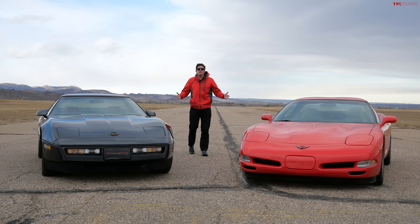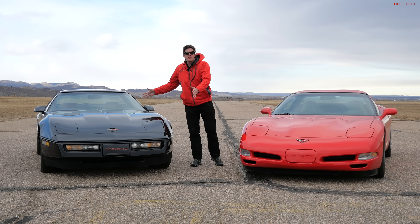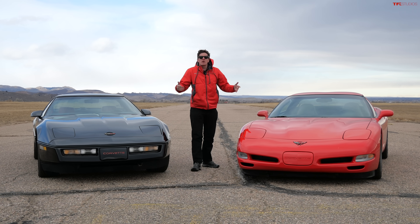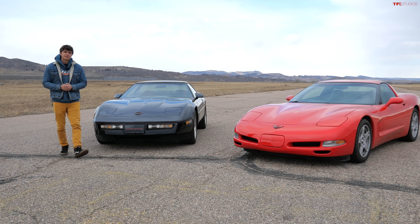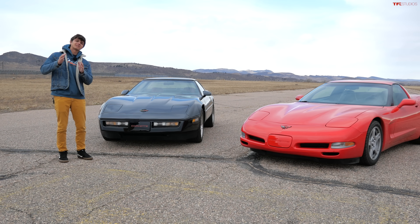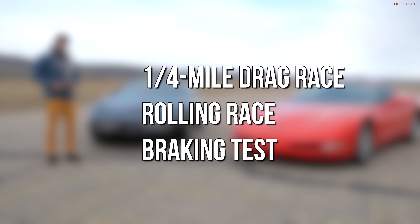Hey everybody, we've got such a special video for you today because what we have here are two generations of the most affordable Corvette you can buy — the C4 from the 1980s and the C5 from the late 90s and early 2000s. In this video, we're going to find out which one is best for a small amount of money. We are going to do a number of performance tests, including our classic TFL Classics quarter mile drag race, a rolling race, as well as a braking test.